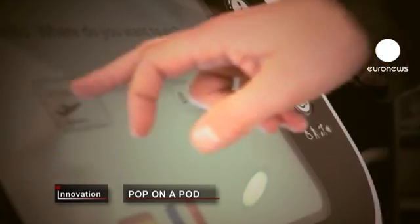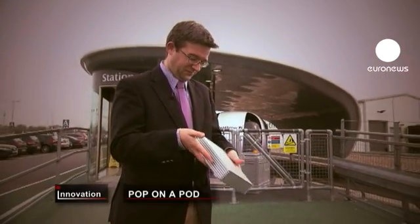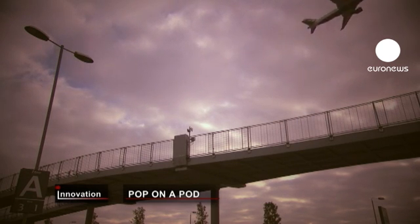Hello, what is your destination? The pod's purpose is to take passengers from the business car park at Terminal 5 up to the main terminal building, ready for their flight.